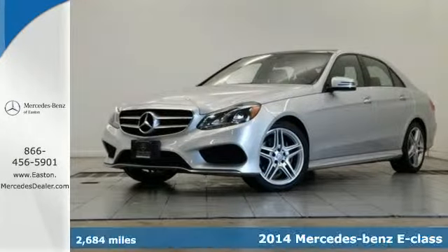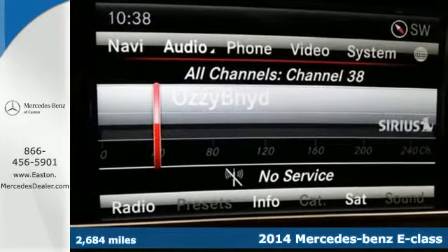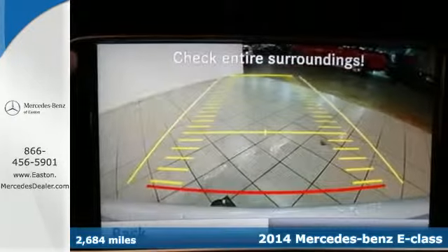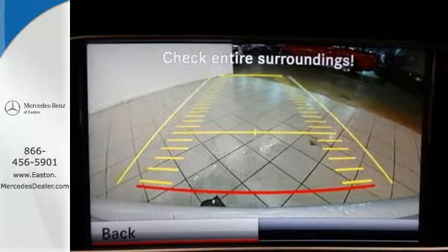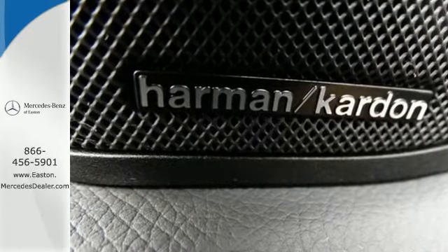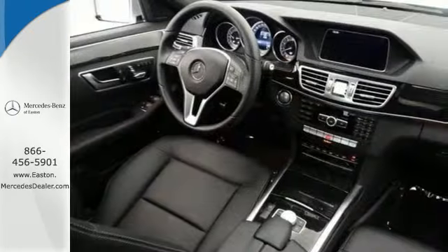It's a 2014 Mercedes-Benz E350. It's been heavily refreshed for the year, both inside and out. It has dual exhaust, heated mirrors, rain sensing wipers, and fully automatic headlights accenting a sexy exterior design.